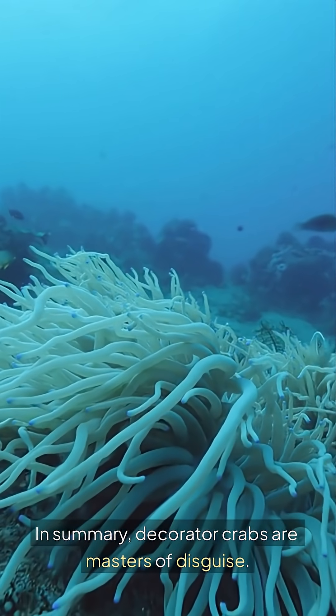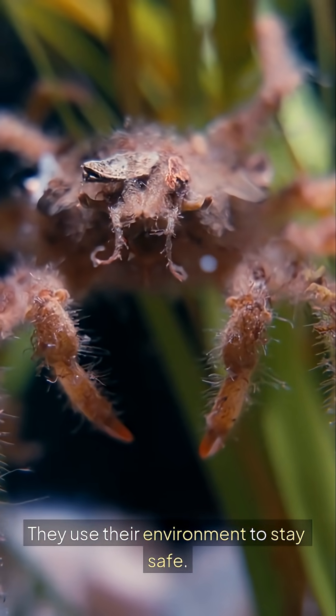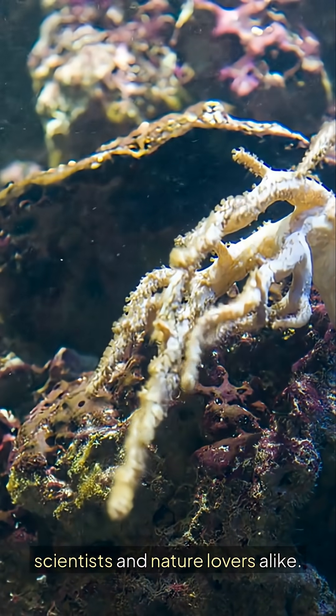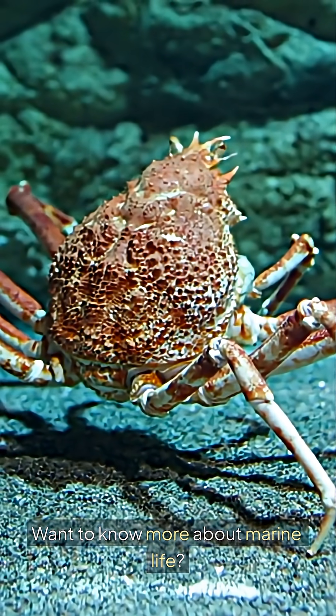In summary, Decorator Crabs are masters of disguise. They use their environment to stay safe, and their ability to decorate is a survival skill that fascinates scientists and nature lovers alike. Want to know more about marine life? Subscribe for more amazing facts and stories.